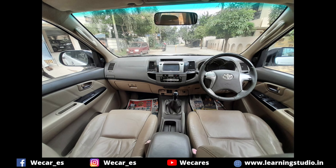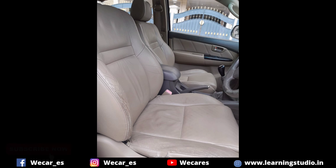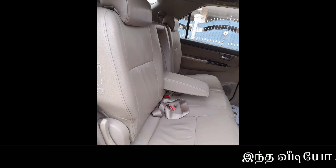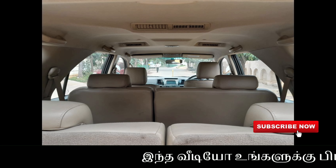In the car, there are AC, power steering, power windows, and central locking options. The seat covers are leather. There is a touchscreen, steering-mounted volume control keys, and airbags.